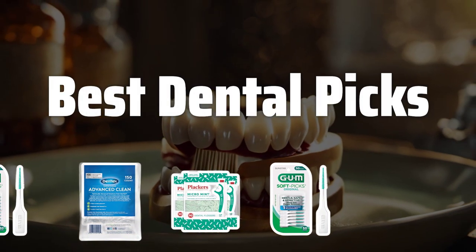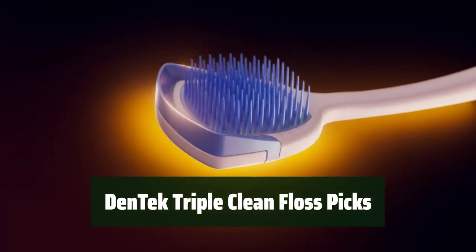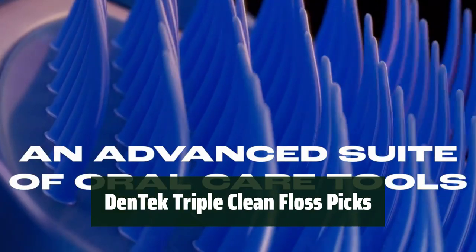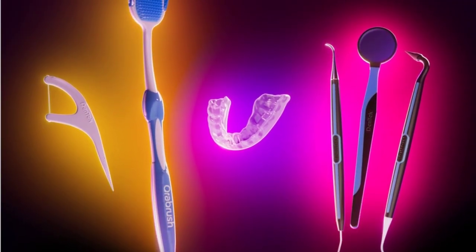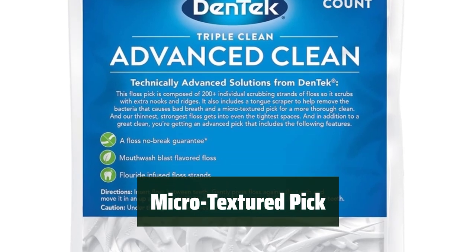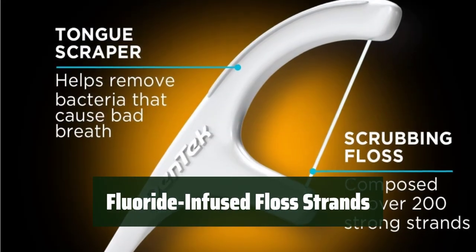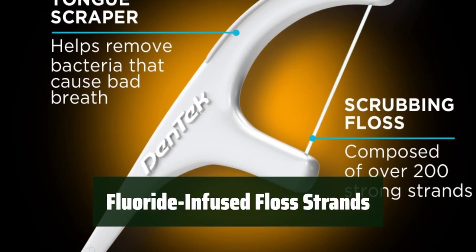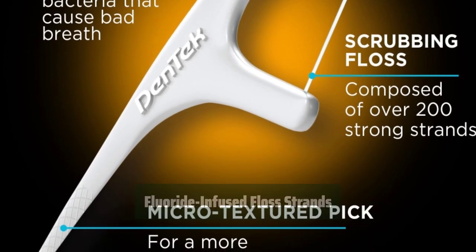Now let's take a look at the best dental picks we've chosen for you. Number 3. Experience the thinnest and strongest floss on the market, with over 200 individual cleaning strands for a thorough clean. Say goodbye to stubborn bits of food and plaque with a microtextured pick. Enjoy the added benefit of fluoride-infused floss strands infused with mouthwash blast mint flavoring for a refreshing clean.